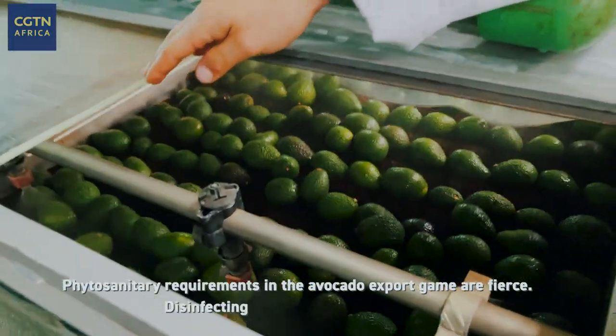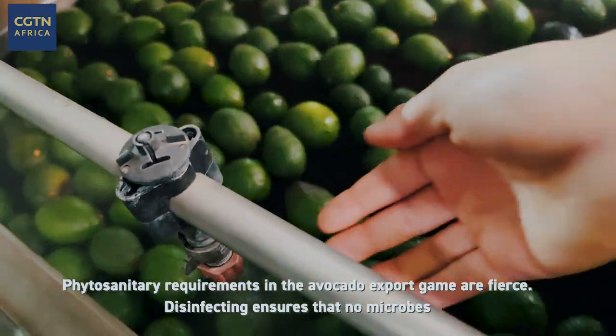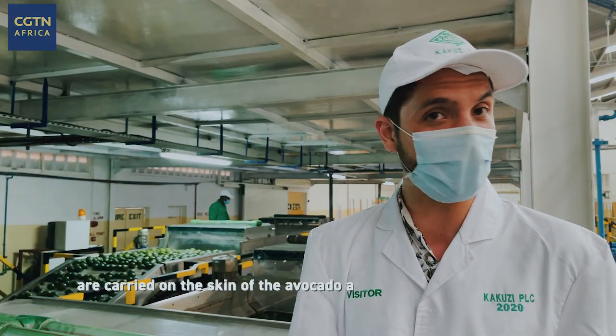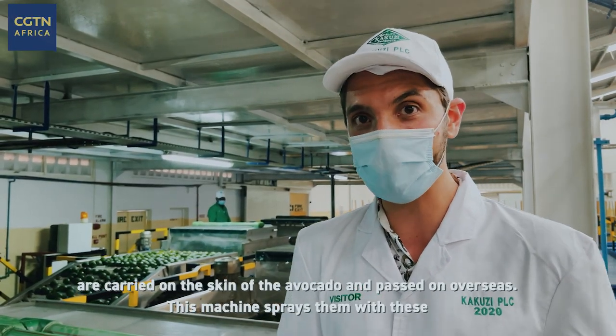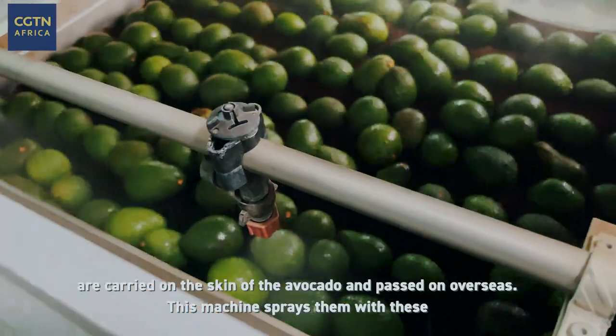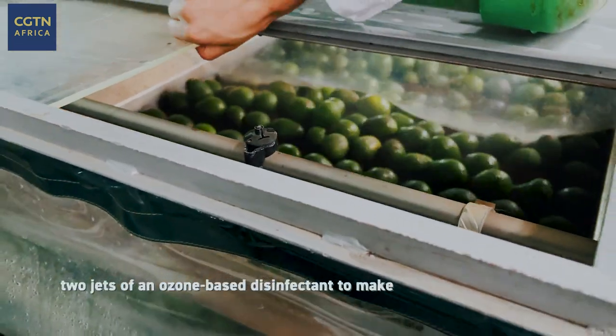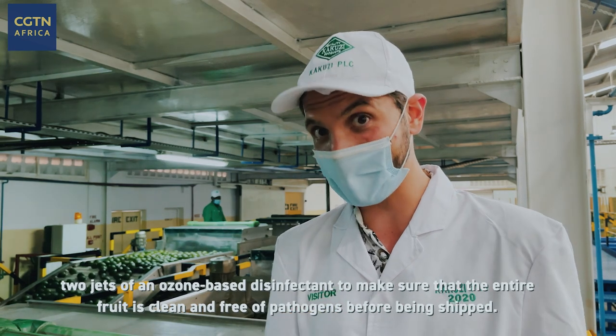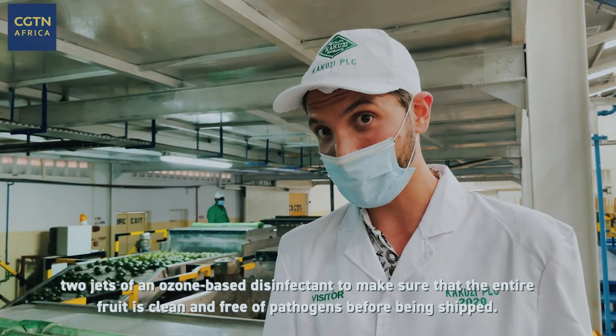Phytosanitary requirements in the avocado export game are fierce. Disinfectant ensures that no microbes are carried on the skin of the avocado and passed on overseas. This machine sprays them with two jets of an ozone-based disinfectant to make sure the entire fruit is clean and free of pathogens before being shipped.